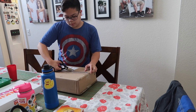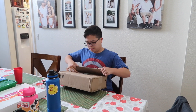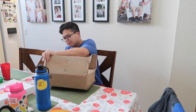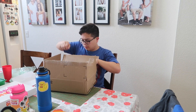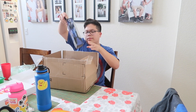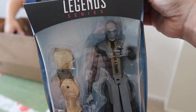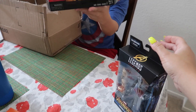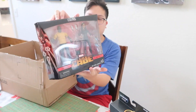AJ got a package in the mail too — it's like Christmas! Let's see what he got. He ordered from Hasbro, direct from the supplier. He got Ebony Maw, and also Luke Cage and Claire Temple. Nice!